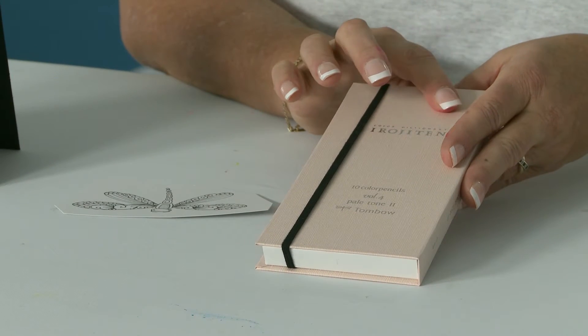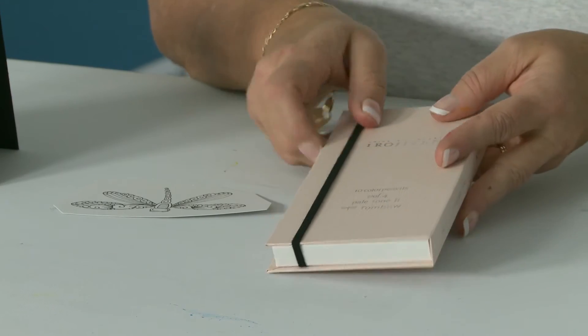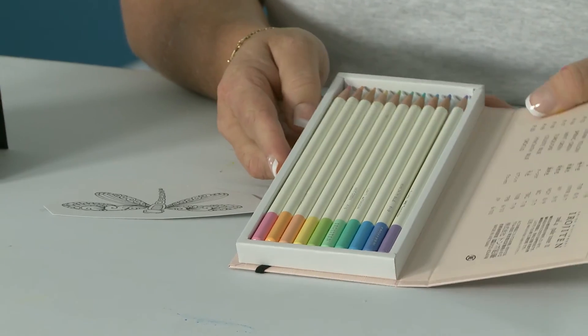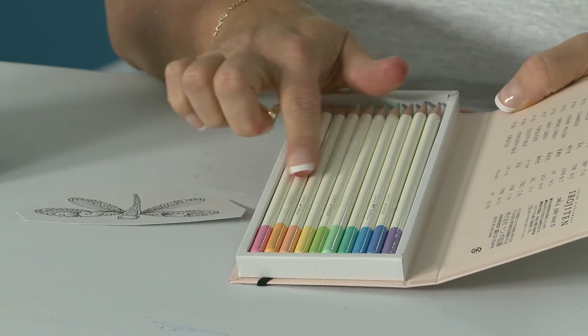Hi, my name is Marie Browning from Tombow and I'm here to show you the latest and greatest brought to you by Scrapbook Expo. What I have here is a set of colored pencils called Irojiten, which means color dictionary. We have 90 different colors in the set and they are yummy — they have beautiful colors.